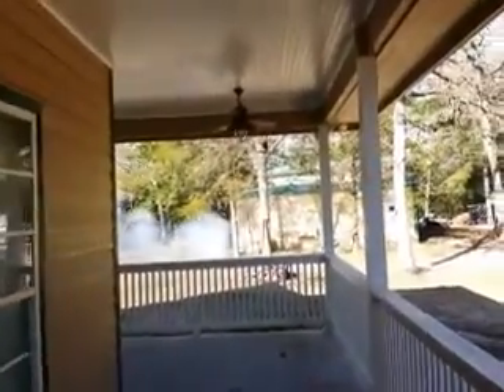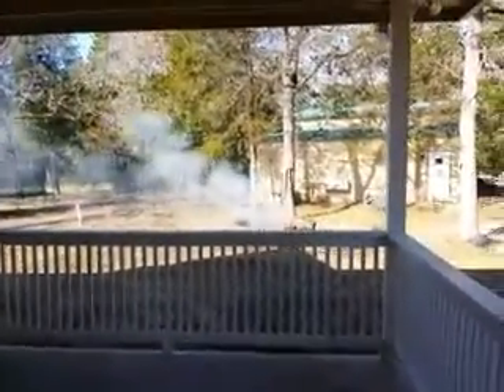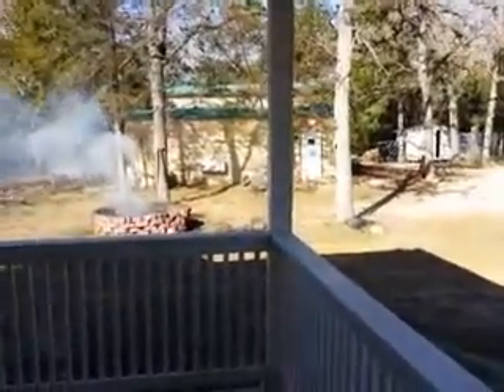Nice big high ceilings, ceiling fans. You can see the barn over there and a little workshop.